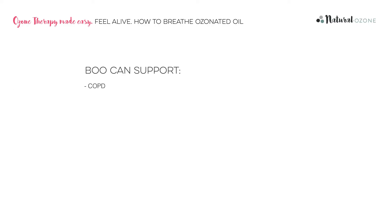such as COPD, asthma, allergies, colds, flu, nasal congestion, sinus infections, mould exposure, and even brain fog.